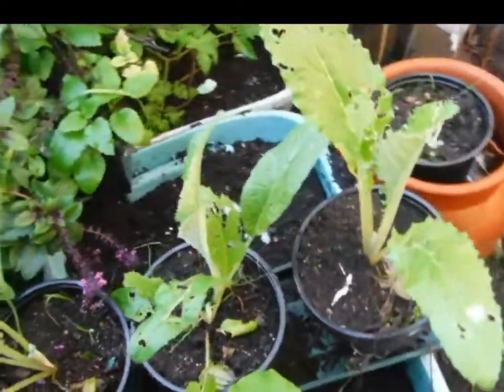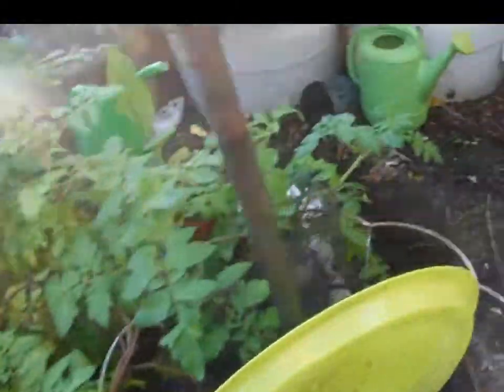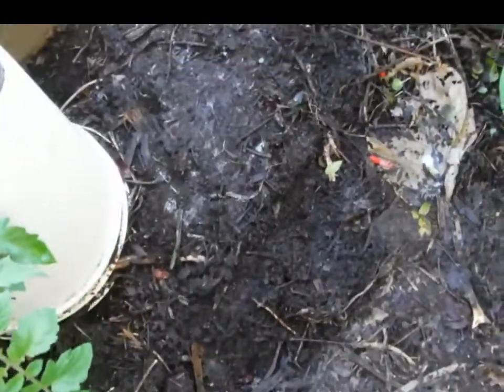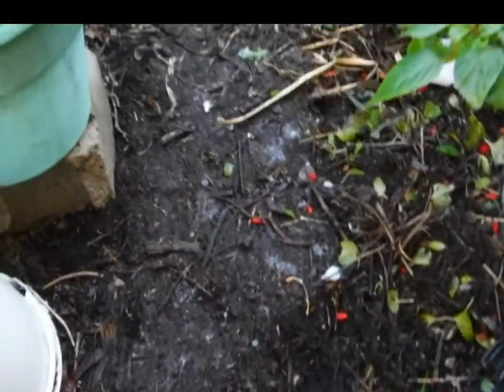I think I need to go re-soap some of these areas because that's fresh digging, and I didn't put a whole lot of soap over here. You can see where the rain has washed it into the ground.